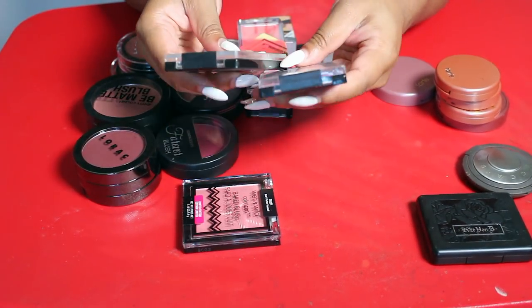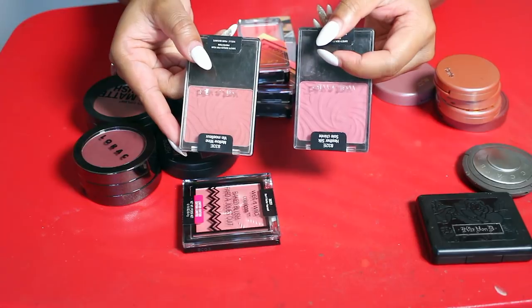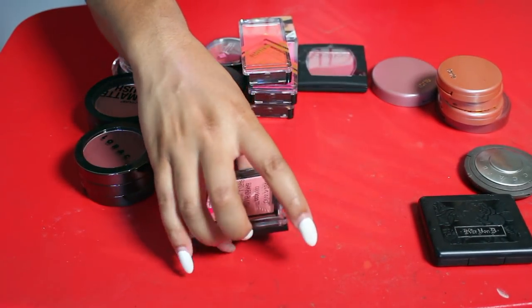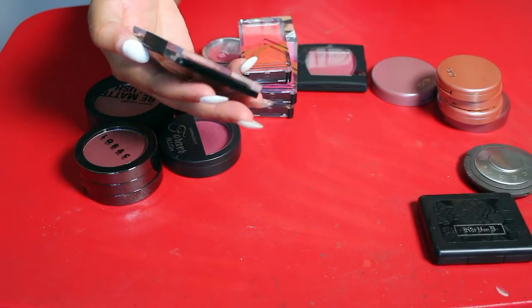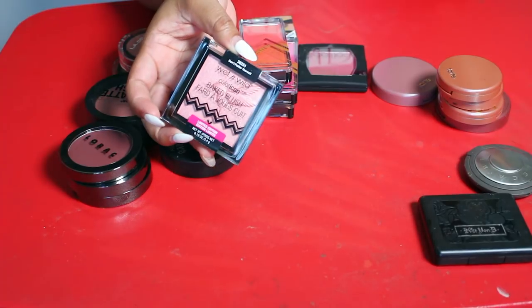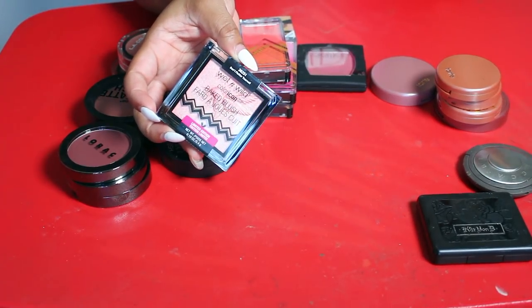I totally want to keep these two Wet & Wild blushes — this one in Mellow Wine and this one in Heather Silk. But I am going to get rid of this newer one I got that I never even opened, called Don't Flutter Yourself. I'm never going to use it, so we're going to let it go.